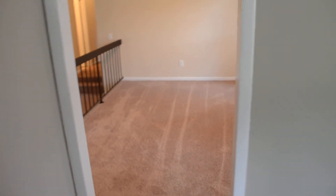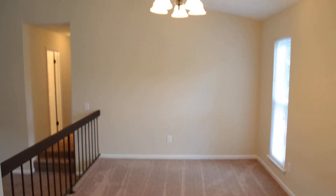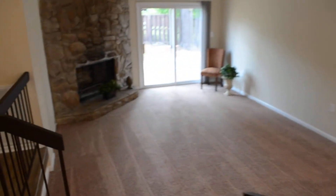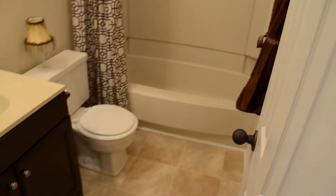Let's take another view of the formal dining room. And let's go ahead and check out the bedrooms and bathrooms down the hallway. Brand new paint and flooring throughout the interior, and brand new light fixtures as well.